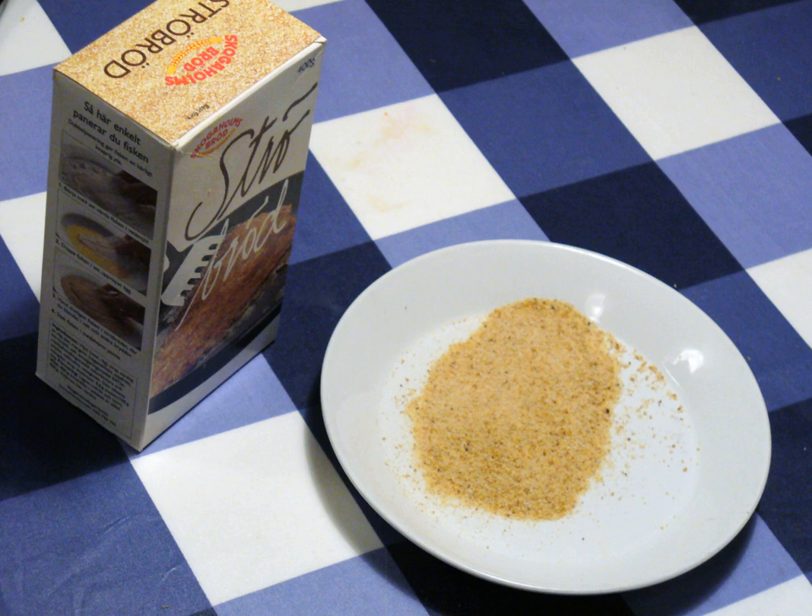The Japanese variety of breadcrumbs is called panko. Dry breadcrumbs are made from dry breads which have been baked or toasted to remove most remaining moisture, and may have a sandy or even powdery texture. Breadcrumbs are most easily produced by pulverizing slices of bread in a food processor, using a steel blade to make coarse crumbs or a grating blade to make fine crumbs. A grater or similar tool will also do.